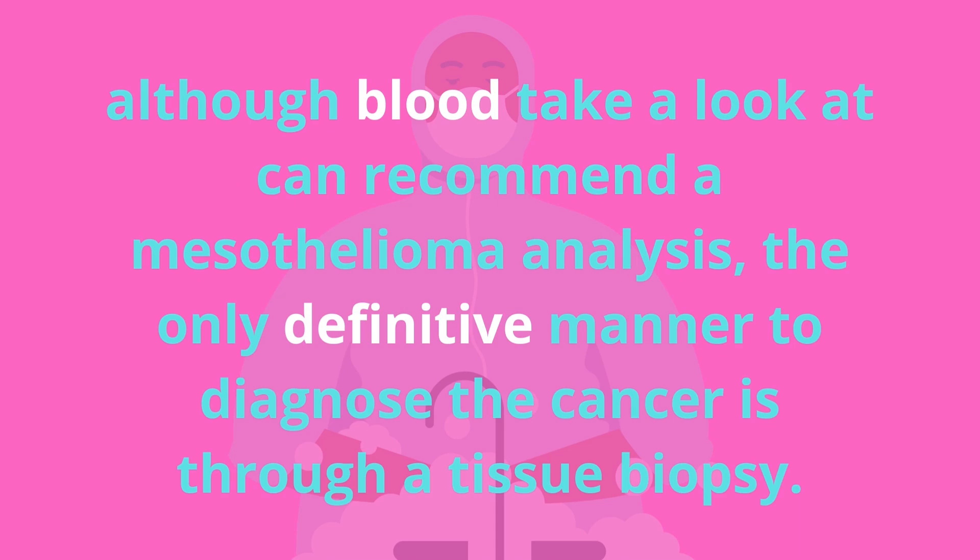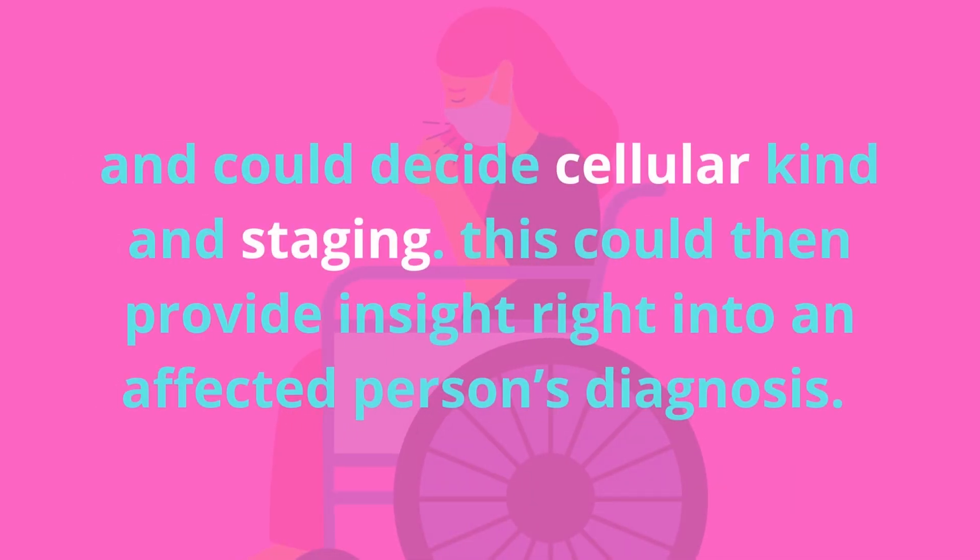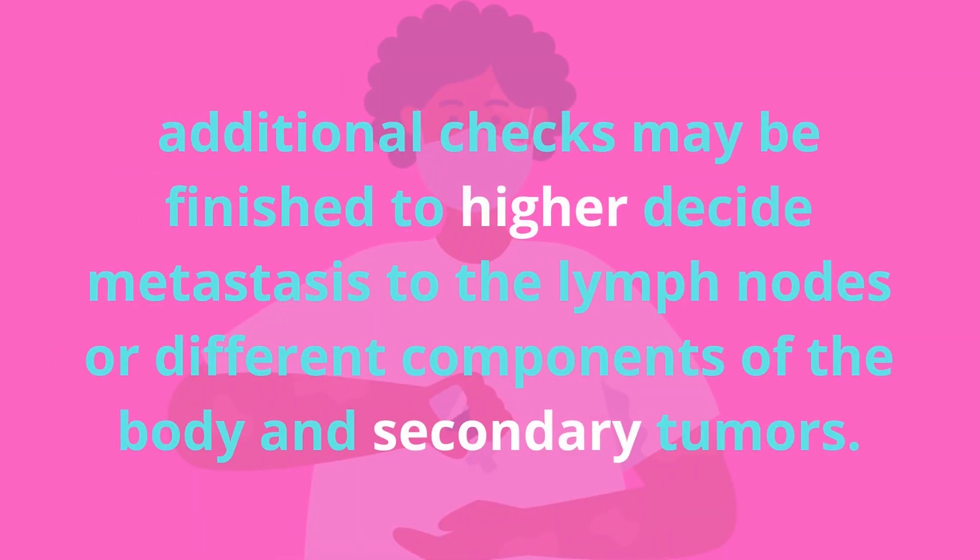Although a blood test can suggest a mesothelioma diagnosis, the only definitive way to diagnose the cancer is through a tissue biopsy. The biopsy will typically be the final step of the diagnostic process and can determine cell type and staging, providing insight into a patient's prognosis. Additional tests may be performed to determine metastasis to the lymph nodes or other parts of the body and identify secondary tumors.